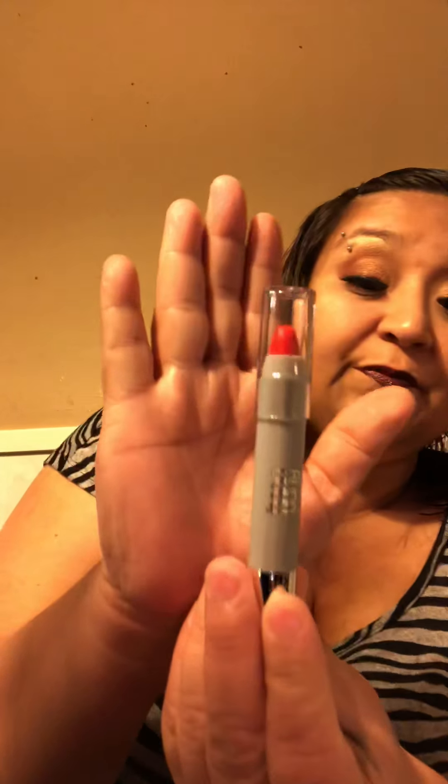The next thing I pull out is from Bang Beauty. Let's see what color this is. The color is called Dangerous. This looks like an orange kind of lipstick. It's soft, no smell to it. Yes, I like smelling it.